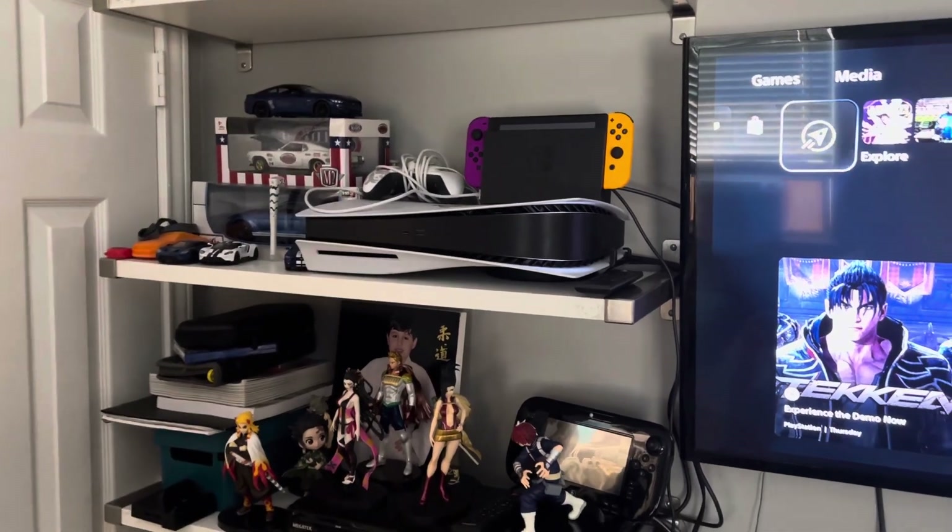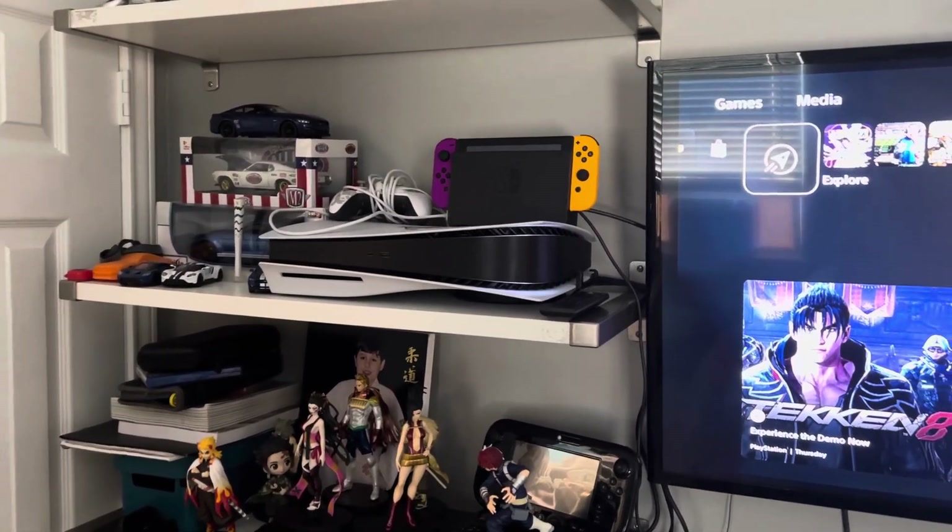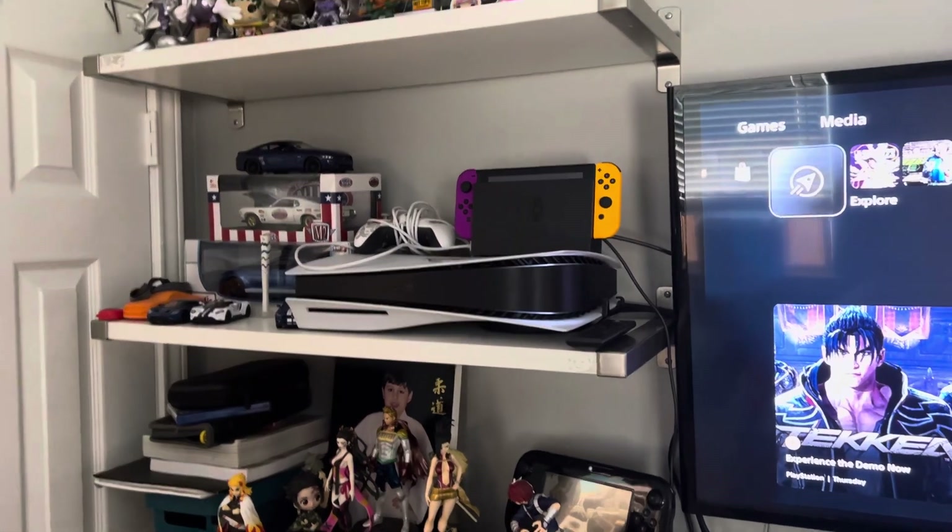Hello everyone, so I'll be testing some of my DVDs in the PS5. Here are the DVDs I'll be testing.